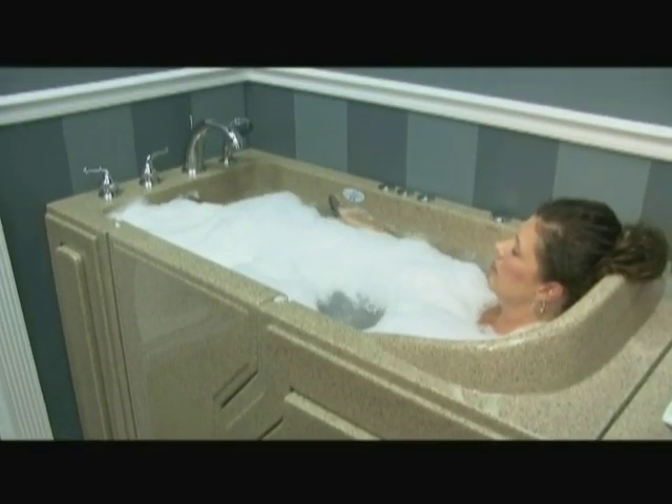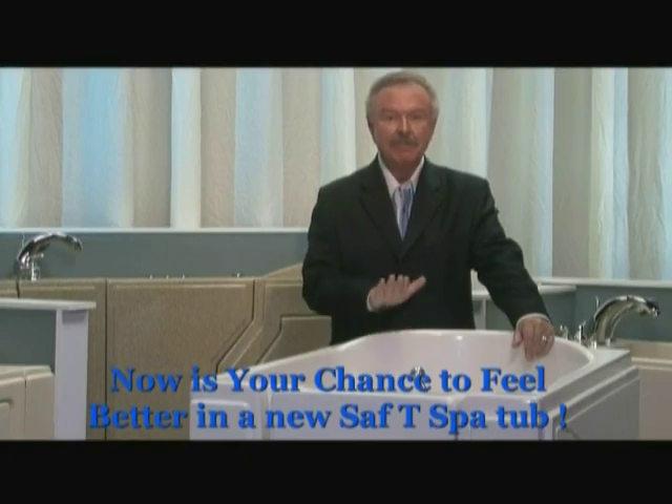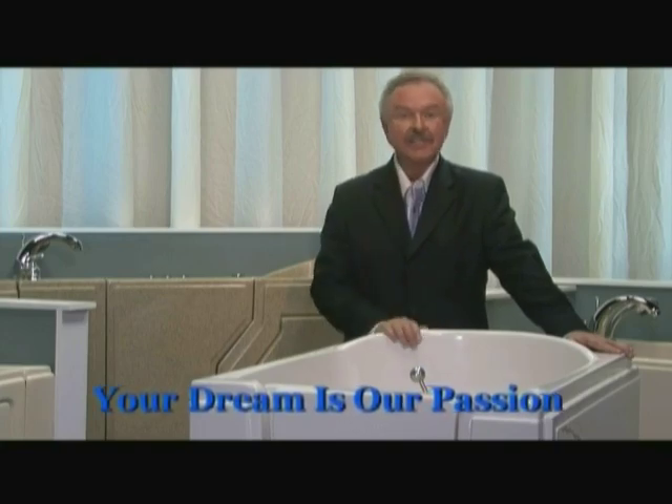If you've ever thought about a walk-in tub, now is your chance to own the very best tub on the market. I would recommend this tub for someone who is having mobility issues and any type of difficulty getting in and out of a bathtub. It is much safer than falling in the bathroom because you can't climb into the tub. Thanks for watching today. I'm Charlie Chase, and remember, at Safety Spa, your dream is our passion.